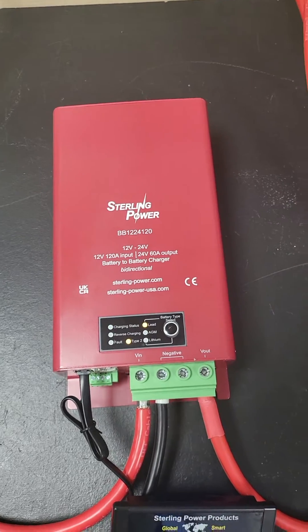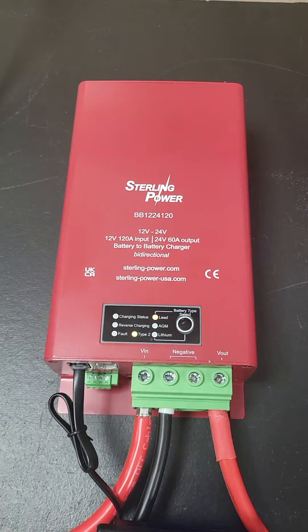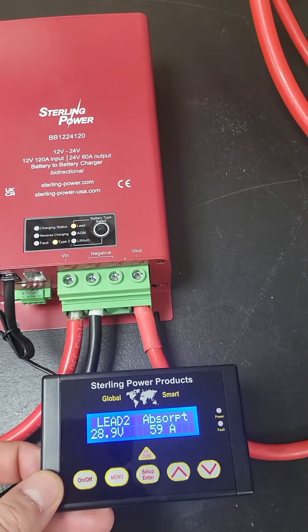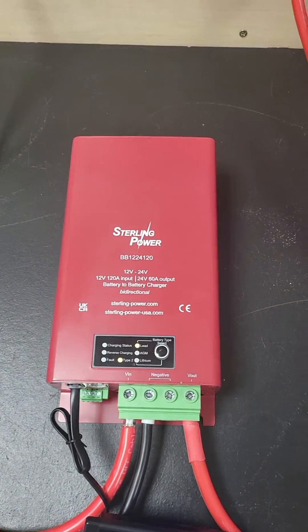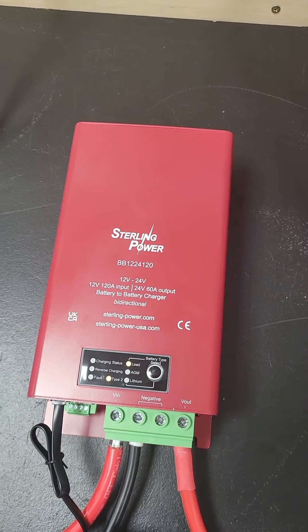You've got exactly the same settings as the other battery to battery chargers: vibration sense, ignition feed, and it can work with the BBR remote control.